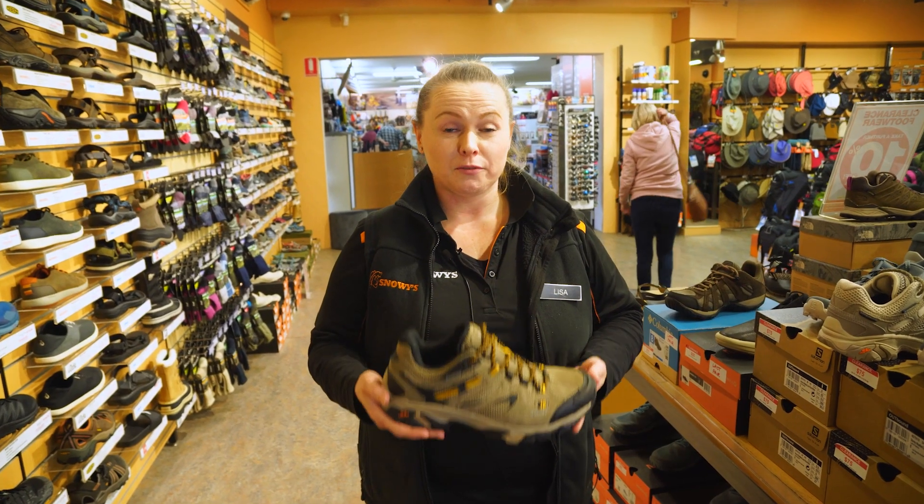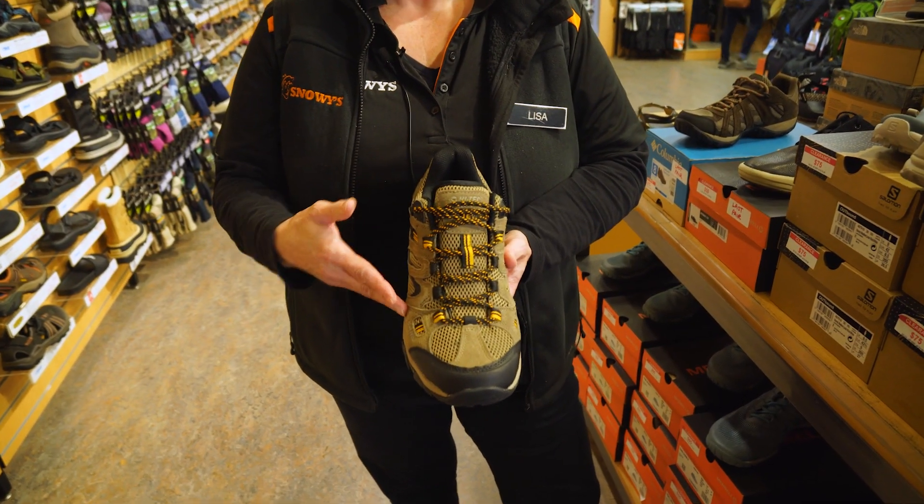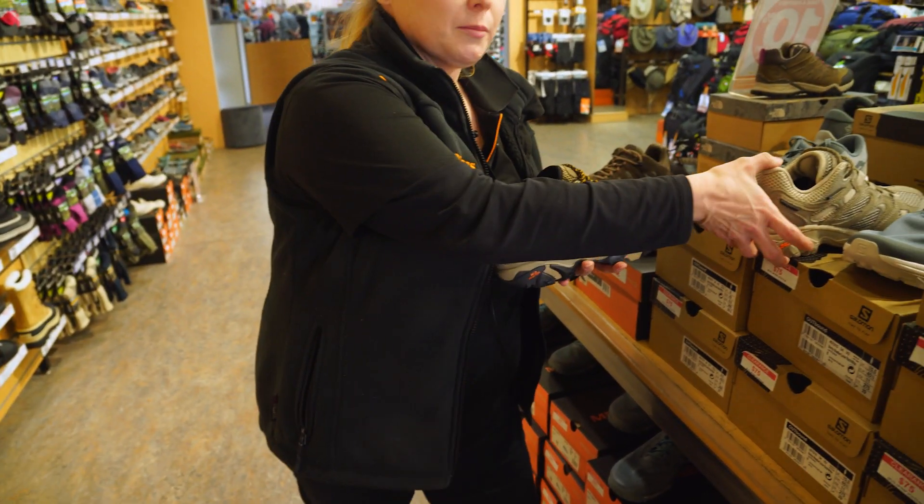Now when it comes to the width of the Ravus Vent Low Shoe, it suits an average foot. Also, it's available for women too.